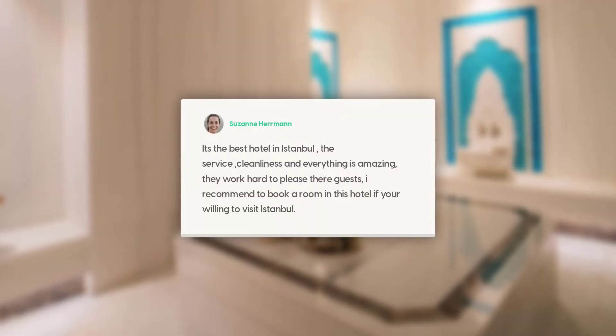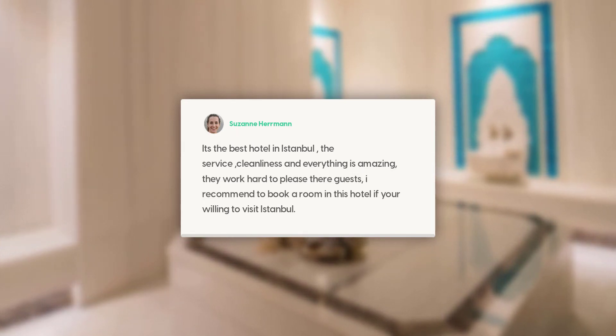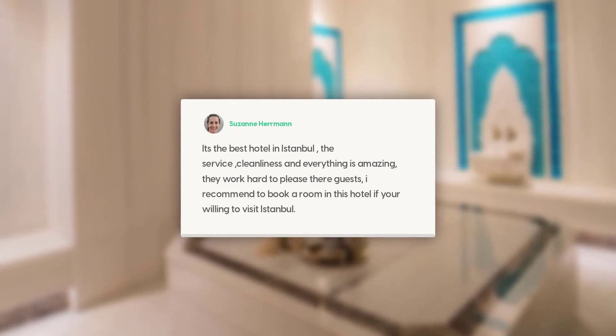It's the best hotel in Istanbul. The service, cleanliness, and everything is amazing. They work hard to please their guests. I recommend booking a room in this hotel if you're willing to visit Istanbul.